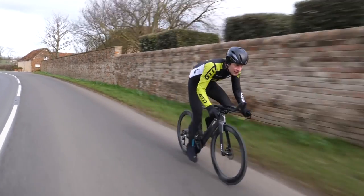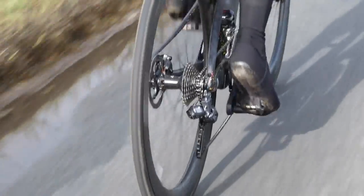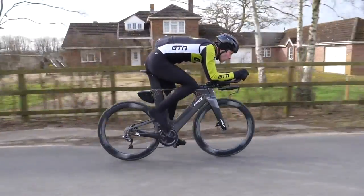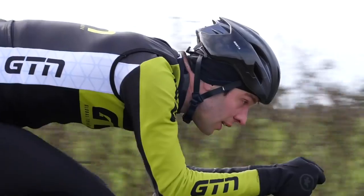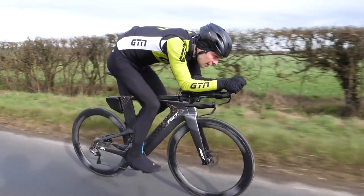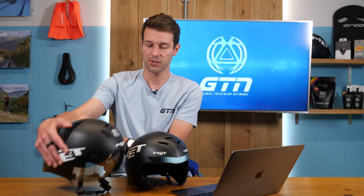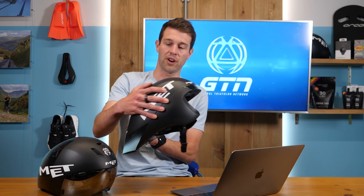Up until recently, you saw a lot of the pros in races like Kona wearing road helmets or aero road helmets because of the added ventilation. You'd be hard pushed to find any of them nowadays not wearing an aero helmet, because there's just better education and knowledge on aerodynamics and also advances in the aero helmet. I'm going to grab a couple here — we've got our two MET helmets: the MET Codatronca, which is a slightly shorter tail helmet, and the MET Drone, which is a longer tail helmet.